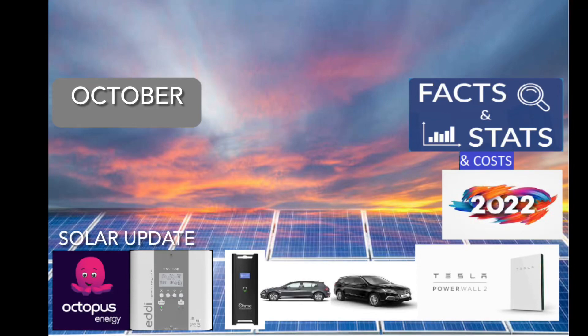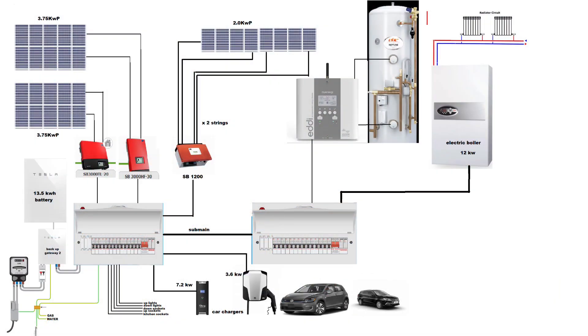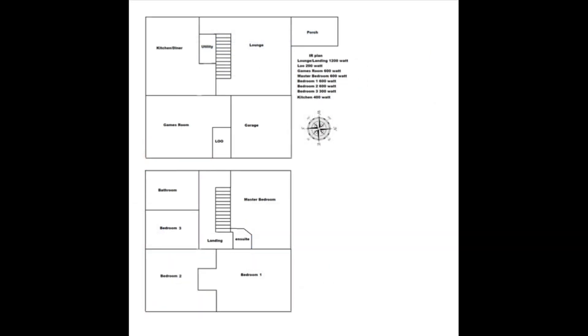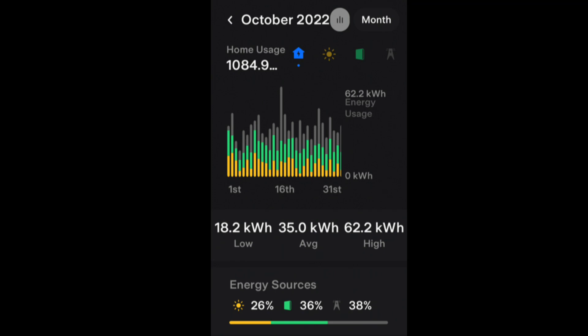A little late October solar and usage update. Here's our setup that we have at home, along with our infrared heating system. We had a home usage of 1084.9 kilowatt hours.